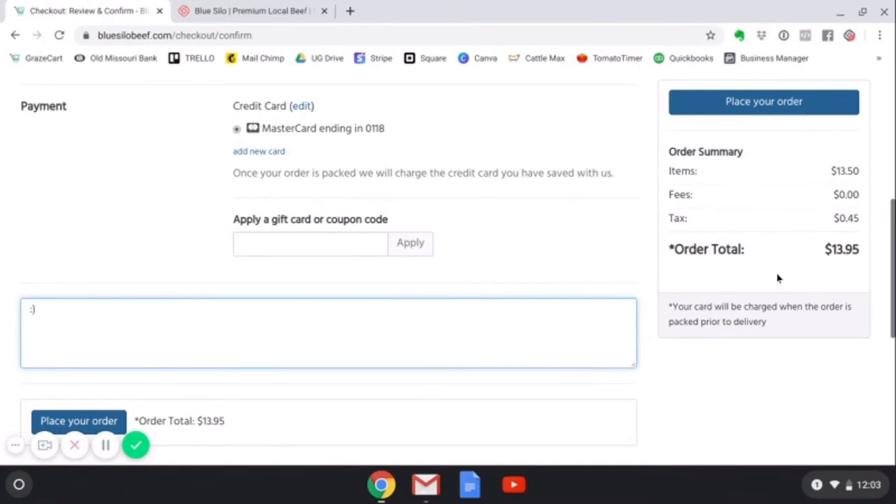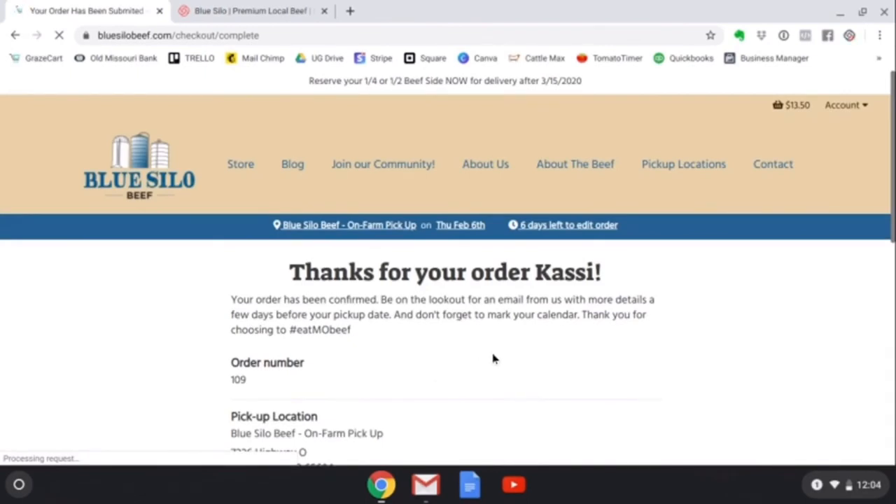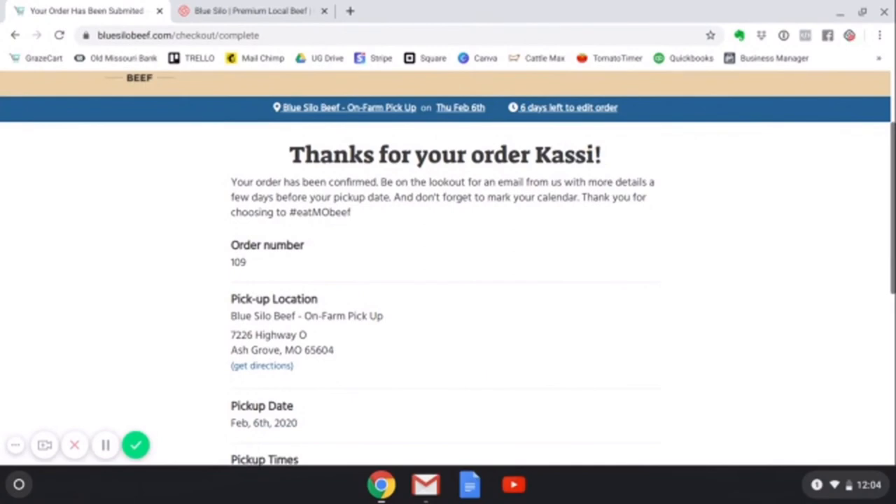You will also notice on the right with your order summary, the asterisk next to the order total says your card will be charged when the order is packed prior to delivery. I pack orders the evening before they go out, so that is when you can expect your card to be processed. From there you can click place your order. You will come to the order confirmation page where all your details will be listed, and you will also have a copy of this in your email.